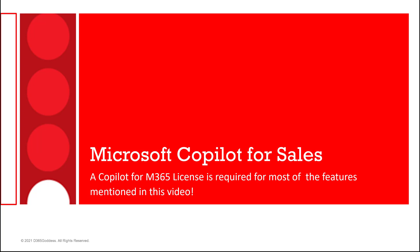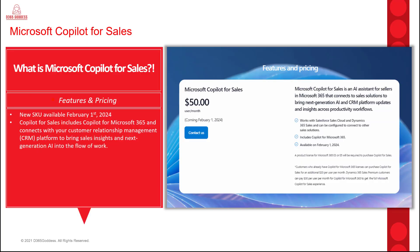The first thing I want to mention is that for most features I'll be showing in this video today, you're going to need to have a Copilot for M365 license. Microsoft Copilot for Sales is a new SKU which will be available starting February 1st of 2024. It will have a price tag of $50 per user per month, and this license will include a Copilot for Microsoft 365 license.